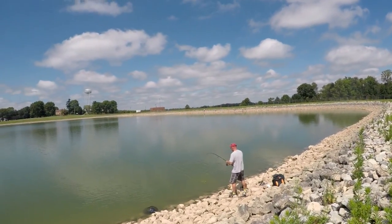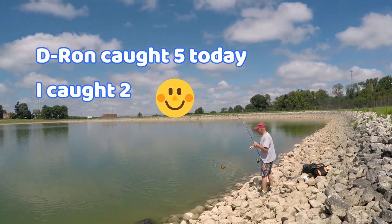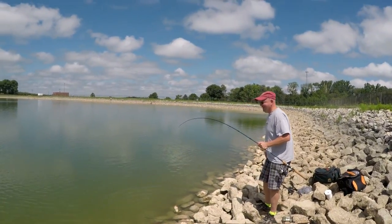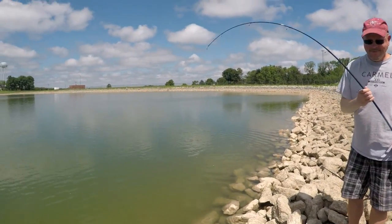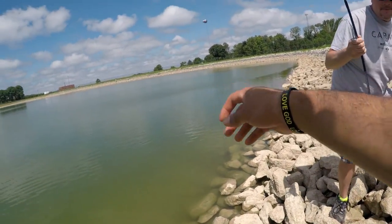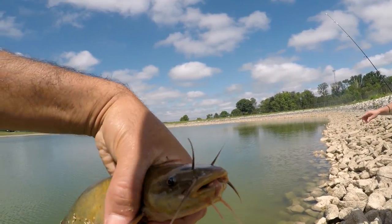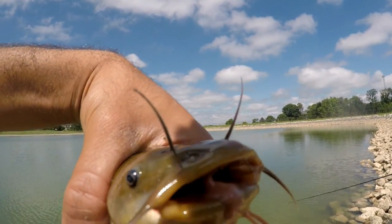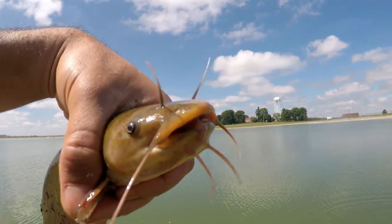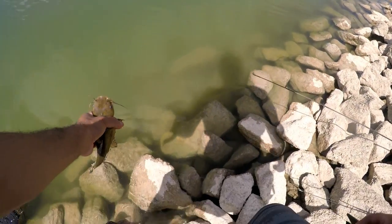Eron's got another bullhead right before we're about to leave — he just had to add another number to how many he's caught today. This is probably the smallest one too, but it is still a catch. We definitely didn't get skunked! This guy says peace out y'all — back in the water to get bigger. And now my feet are wet.